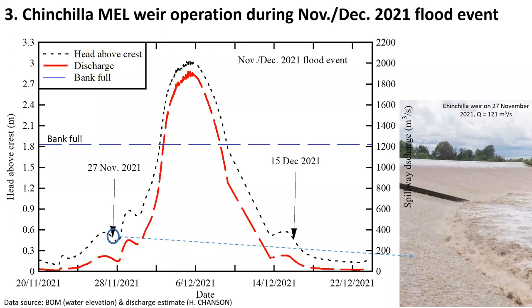In November–December 2021, this structure experienced a major flood. This graph shows, in dotted lines, the head above crest, and in red, the discharge hydrograph during the event. During this flood event, the discharge exceeded the design discharge by nearly 230 percent.